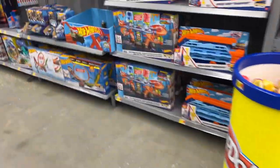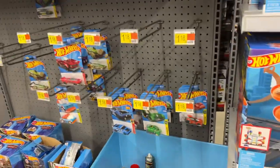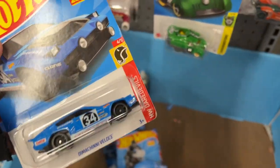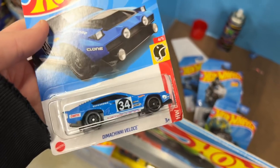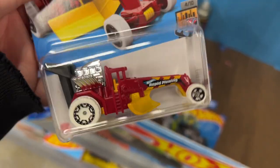Let's head over to the Hot Wheels section - let's see what they have. Oh man, pretty bare. But Dimachini - god, love the Dimachini. It really is a nice casting. What else do they have? Street Cleaver.